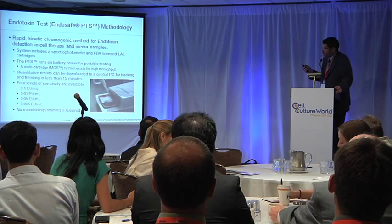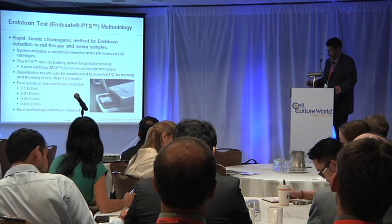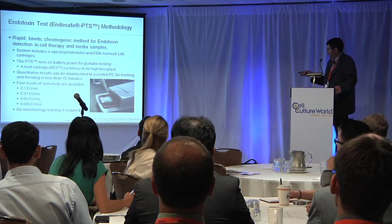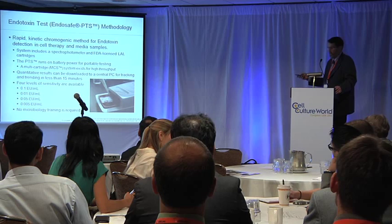Moving on to endotoxin — we also have a rapid method for endotoxin testing. It's basically a handheld unit that you put a little cartridge into. That little cartridge just slides into the unit. You dilute your sample and put 25 microliters in each well, push a button, and you're done. The good thing about this test is that it is just dirt simple, and there's no microbiology training required, which is good because I'm a chemist, so it was easy for me to run.